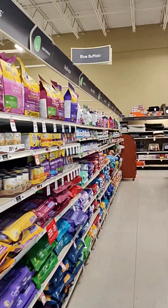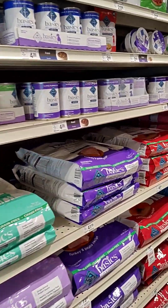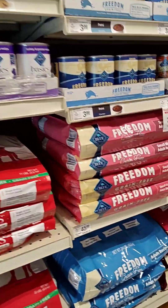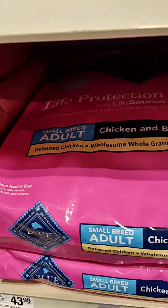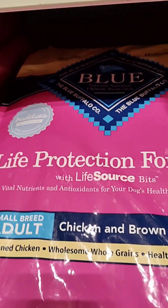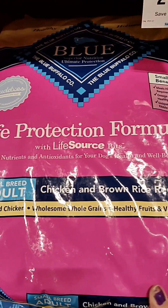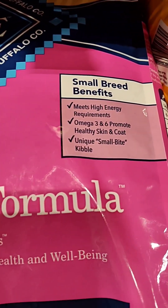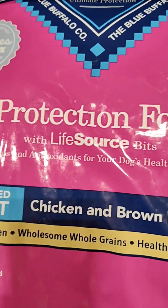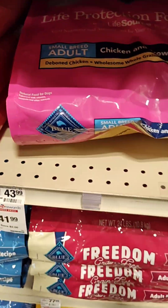I'm in PetSmart — there's Blue Buffalo. This is the one that I get for my dogs. This is really good food. It's got all good stuff in it.